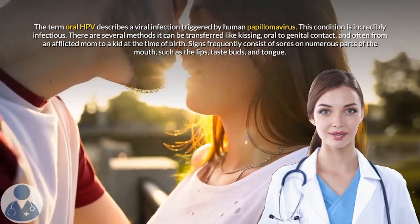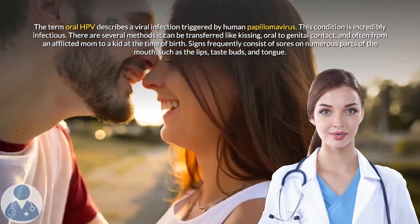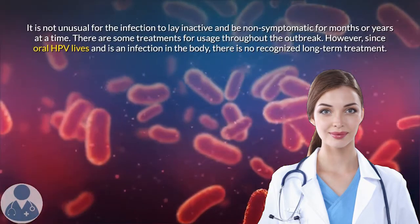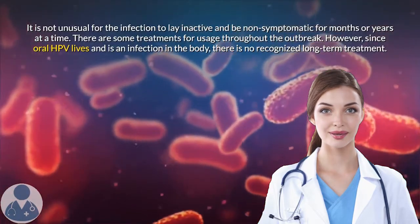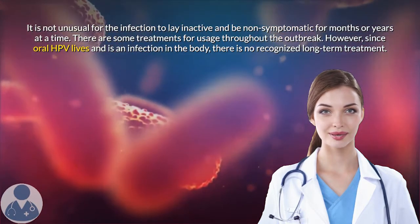Signs frequently consist of sores on numerous parts of the mouth, such as the lips, palate, and tongue. It is common for the infection to lay inactive and be non-symptomatic for months or years at a time.